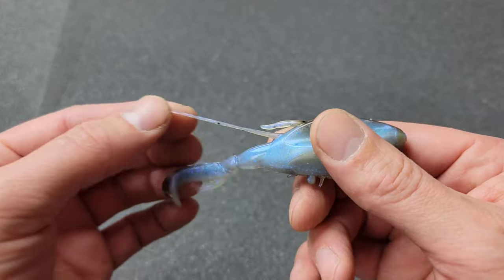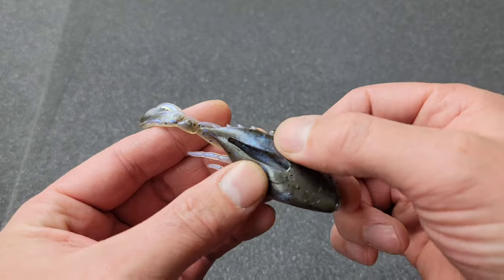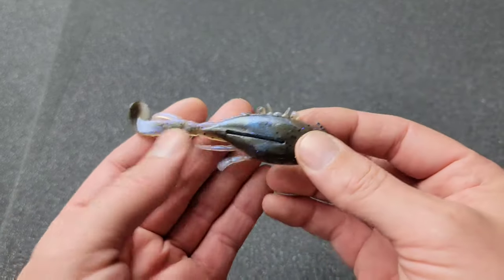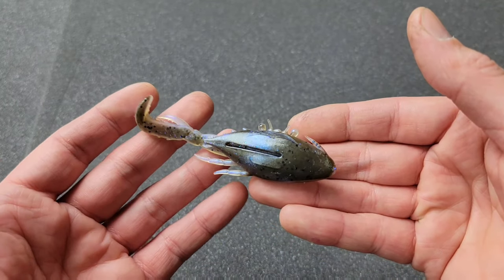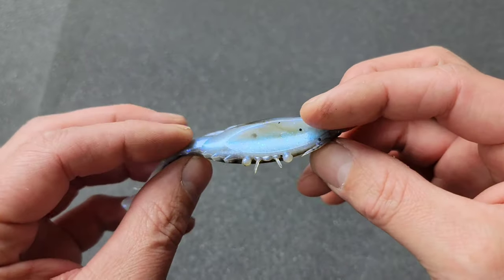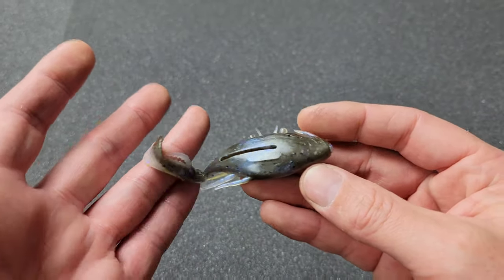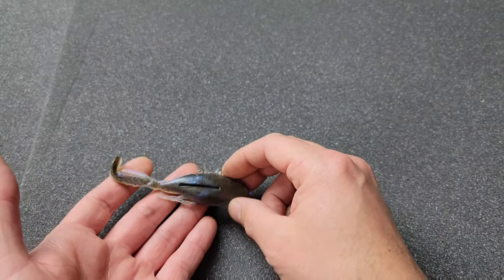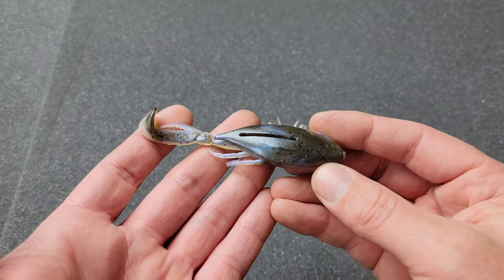It's got a little pincher claw right there, and this part here is like a swim bait paddle tail — looks really good. We have some legs up here, eyes, whiskers, and a hook slot in there nice and deep. I can see why it won the awards it won. I'm going to fish this on a belly weight hook and just let it swing claws down on the bottom.